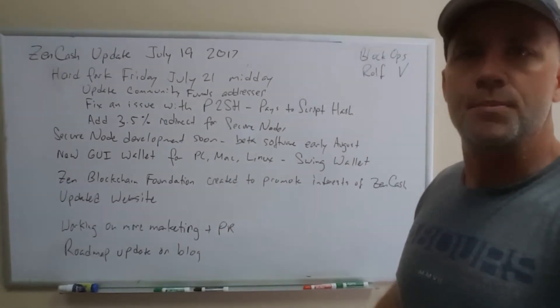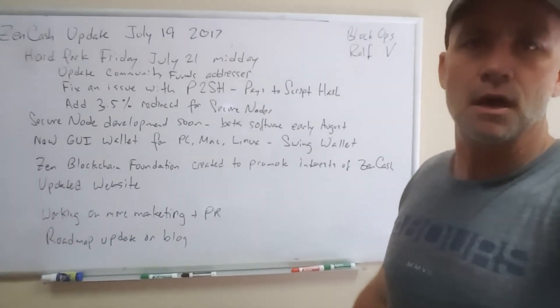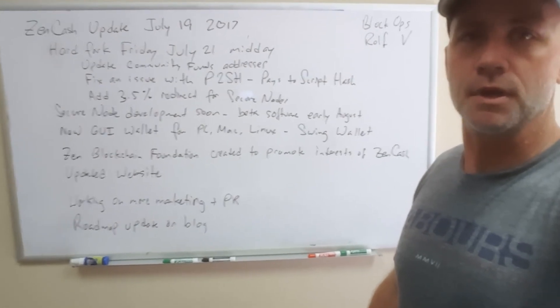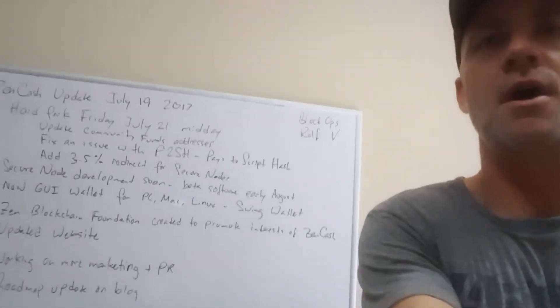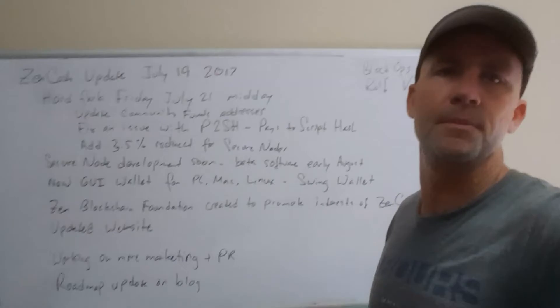We're working on marketing and PR. You're starting to see some campaigns here and you're going to see more of that. Getting the word out is really important to what we're doing, so we're going to continue doing that. We've also got a roadmap update in the blog, so take a look at that — it's part of this overall update.